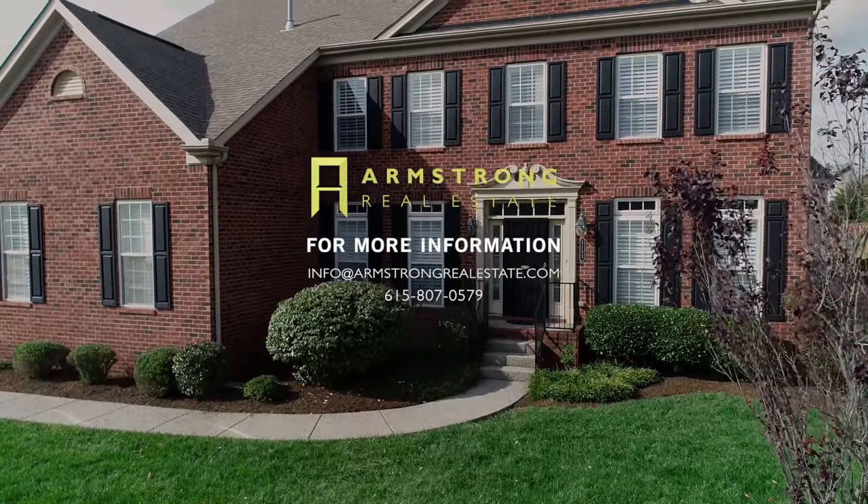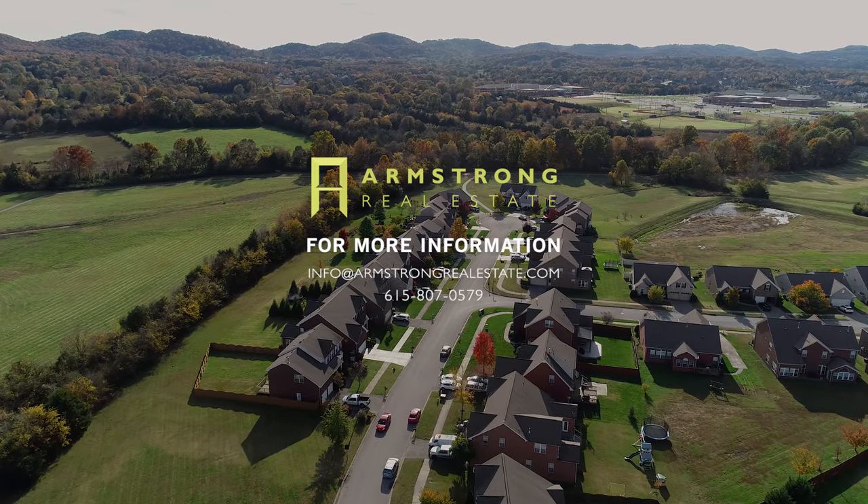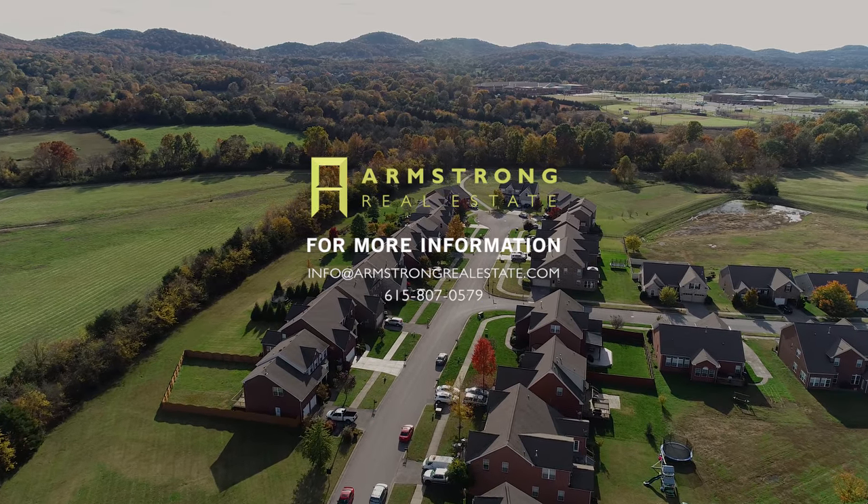For more information or a private tour, contact us today. And be sure to follow us on Instagram and Facebook for insights on the local real estate market and tours of other fine homes.